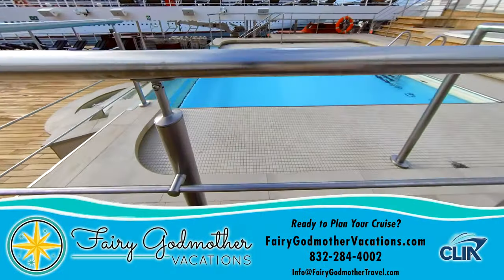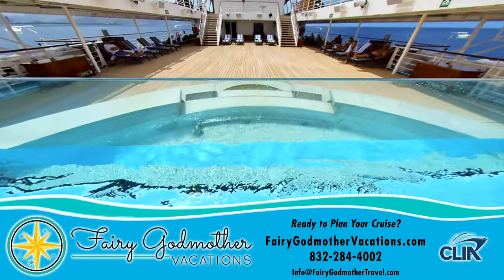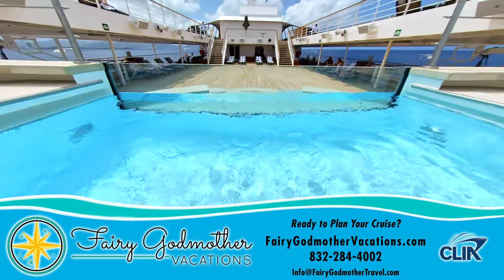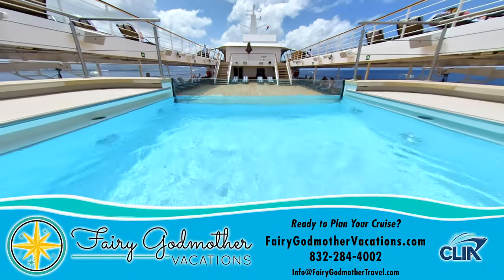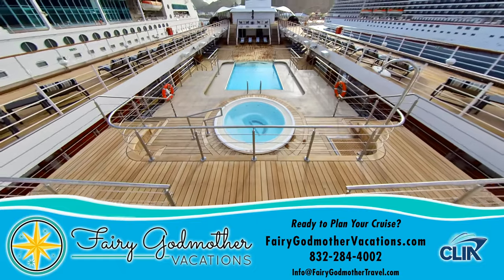When you're ready to book your cruise, we recommend doing so through our sponsor, Fairy Godmother Vacations, who will magically take care of all your trip planning needs at no extra cost. For your free quote, click the link here, or reach out to them at the website, phone number, or email address below.